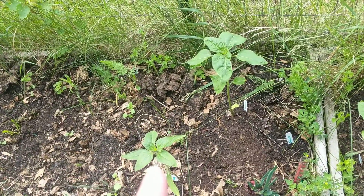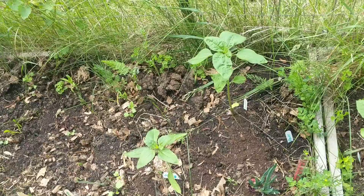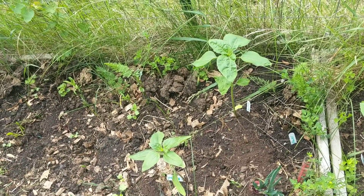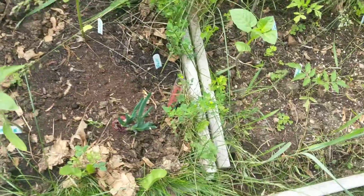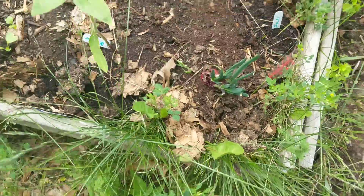These are giant black sunflowers from the Hopi tribe and they produce black seeds that can be used for food, but also for creating dye. And I had a red onion that started to sprout so I just kind of stuck it in the ground.